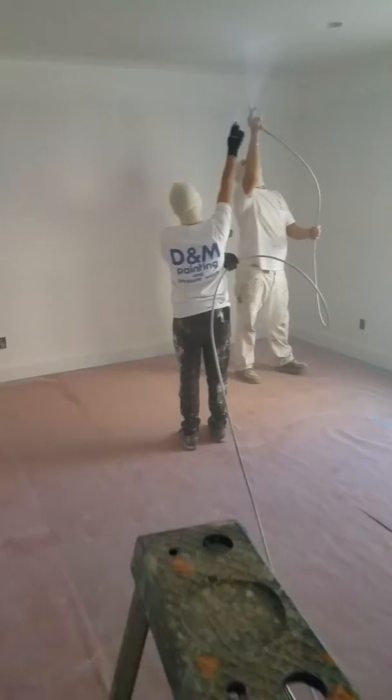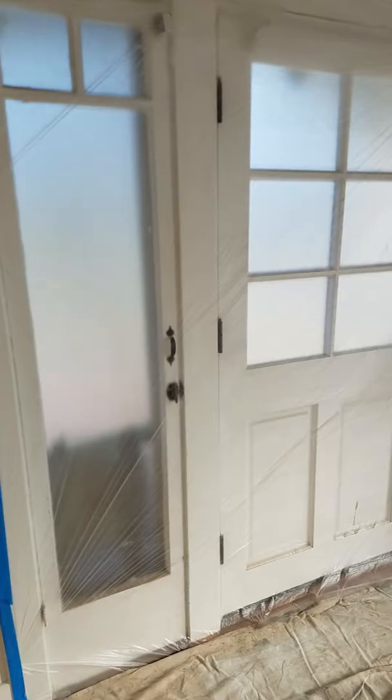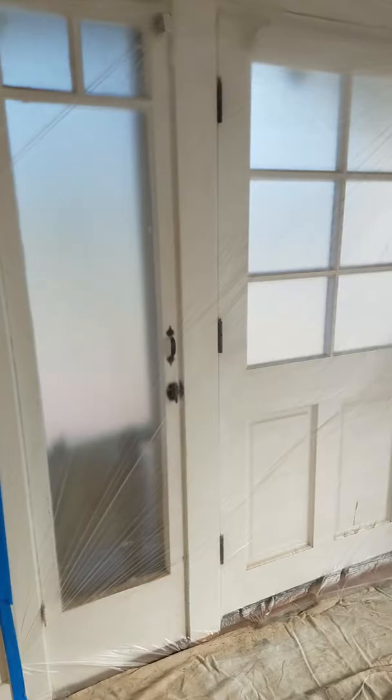Beautiful, beautiful. The whole interior will be done. This whole wall will be backsplashed with a white stain.